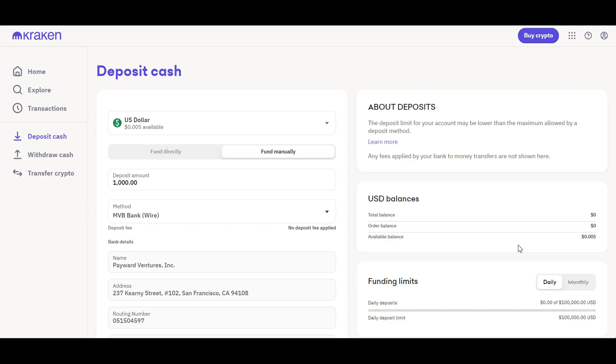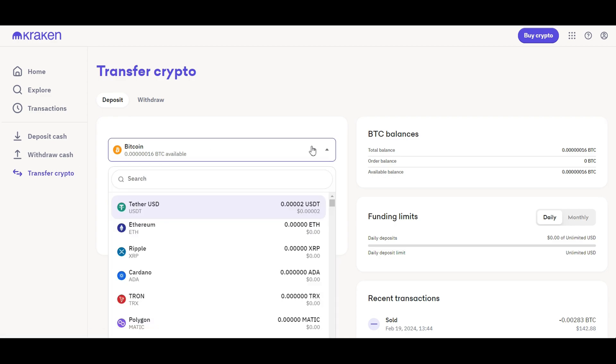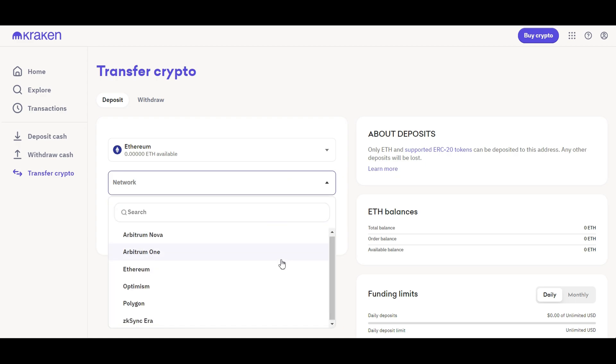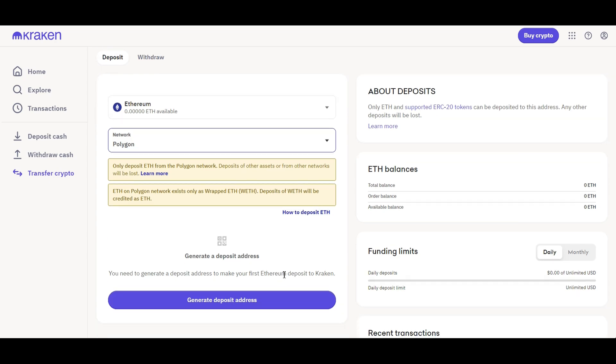If you need a higher funding limit, you can further verify your identity, your address, and so on to increase the limit of your daily and monthly deposits and withdrawals. Similarly, if you want to transfer crypto directly to Kraken, go to the Transfer Crypto tab and select the appropriate cryptocurrency. For example, if you want to deposit Ethereum, select Ethereum and then select the network you want to use. Kraken will allow you to generate a deposit address that you can use to send cryptocurrency from another wallet to your Kraken account.